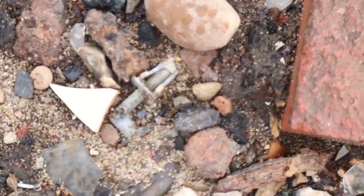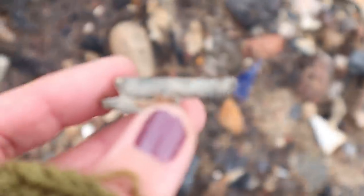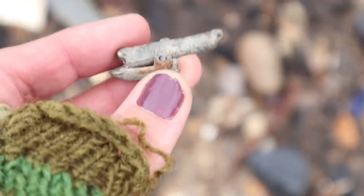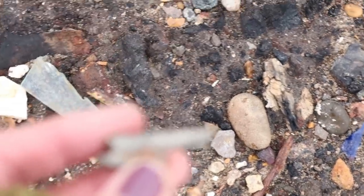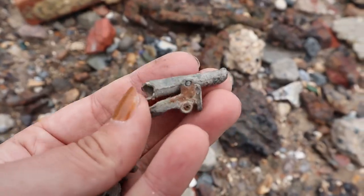Found a cannon! Oh my goodness, it still goes up and down. That's amazing. Little lead cannon. Mum's little lead cannon.